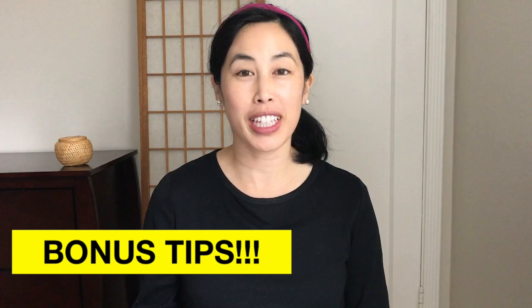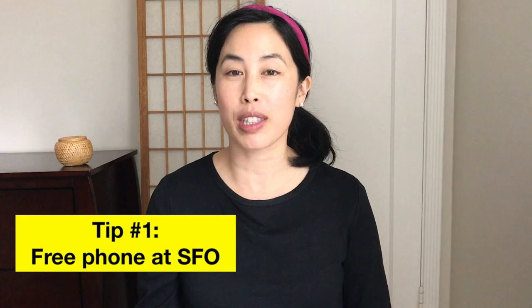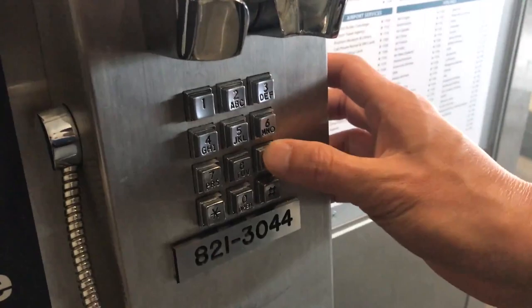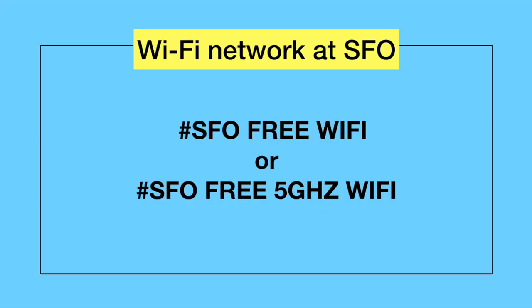Here are the bonus tips I promised you — these will definitely make your life a lot easier at the airport. Bonus tip number one: there are free phones throughout the airport that you can use to make free calls to all states in the U.S., except Hawaii and Alaska. Bonus tip number two: there is free Wi-Fi at the airport — here's the Wi-Fi network name.